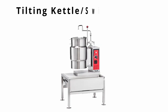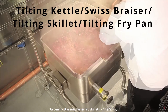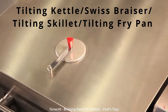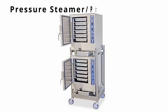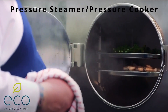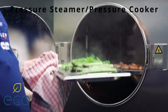A tilting kettle — also known as a Swiss braiser, tilting skillet, or tilting fry pan — is a large and shallow pan used for braising, stewing, and sauteing large quantities at a time. Most have a lid that allows for steaming. A pressure steamer or cooker heats water under pressure, allowing it to reach above boiling — 212°F or 100°C. It is controlled by automatic timers and cannot be opened without the pressure being released.